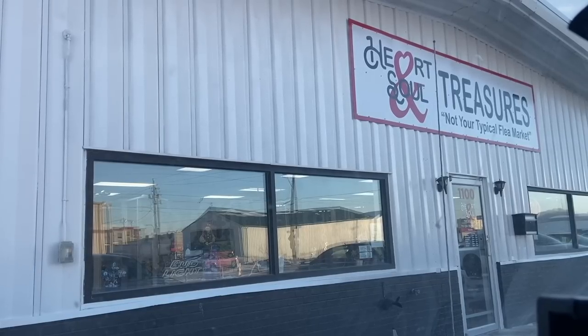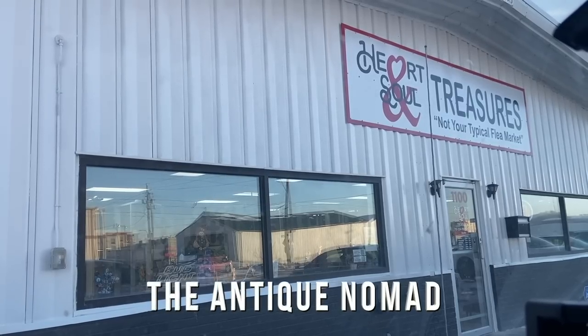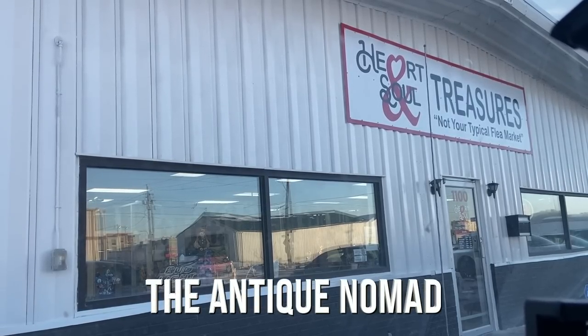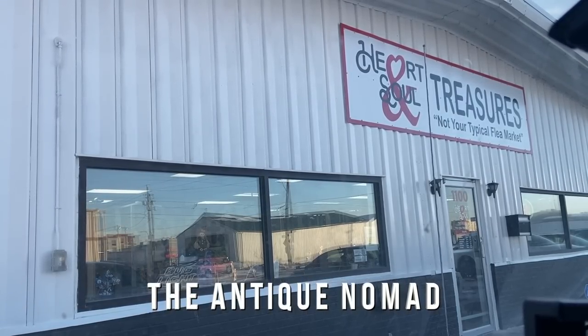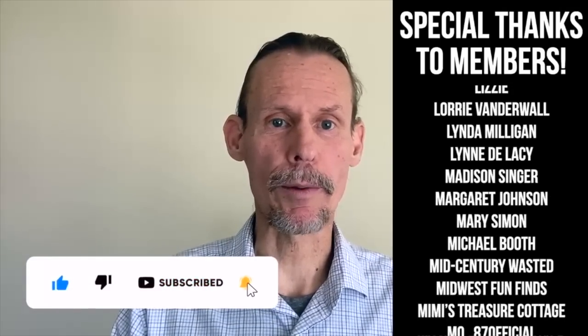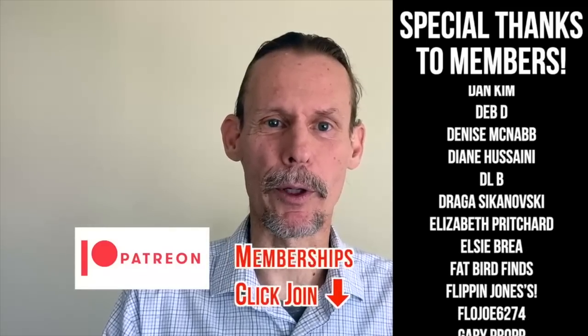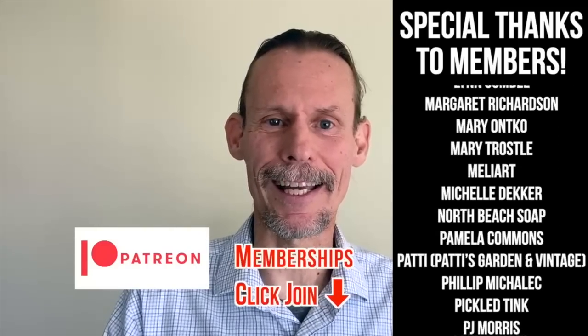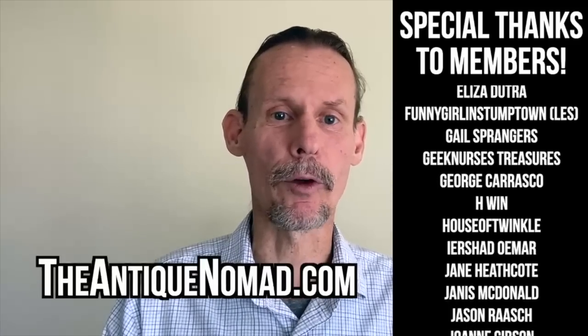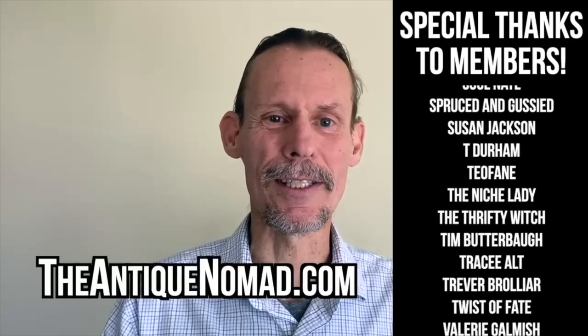Oh well, can't have everything. But nonetheless I had a lot of fun at Heart and Soul Treasures. I bought a bunch of Christmas stuff to put away for next year and some other things. And now it's down the road and on to Florida. If you enjoyed this video, check out this one. Also click thumbs up to like this video, and check the description for information about our Patreon and memberships — we've got a lot of different levels with different perks, bonus videos, and early content. Please do check out our website, theantiquenomad.com for appraisal help. We'll see you again for more adventures in the antique and vintage community soon. Bye for now.